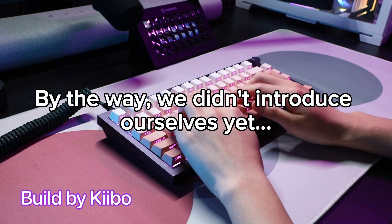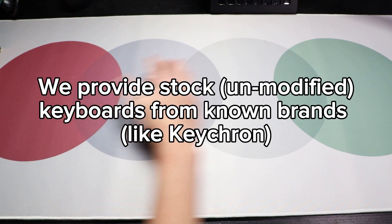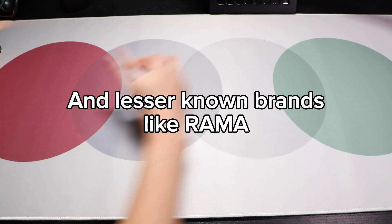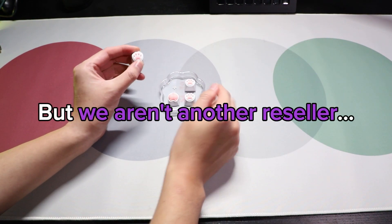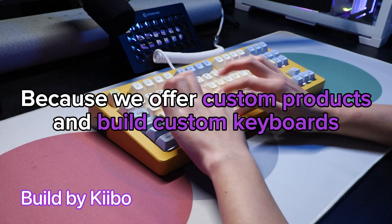By the way, we didn't introduce ourselves yet. We're a small keyboard brand based in Australia. We provide stock on modified keyboards from known brands like Keychron and lesser-known brands like Rama. But we aren't another reseller, because we offer custom products and build custom keyboards like this one.